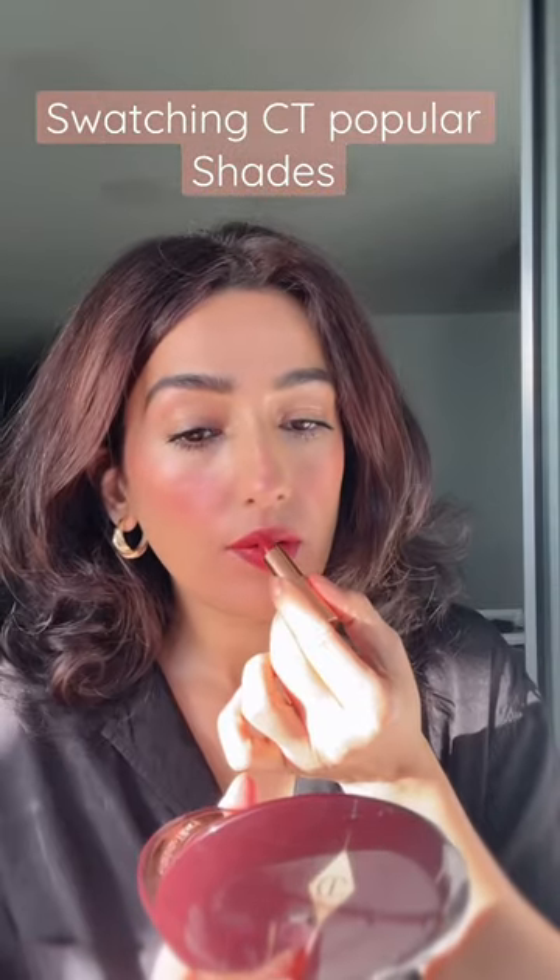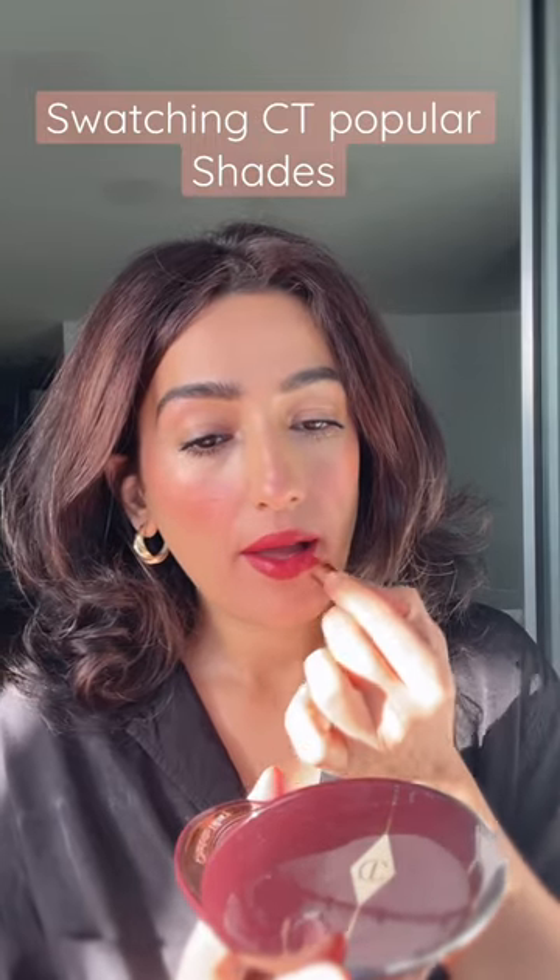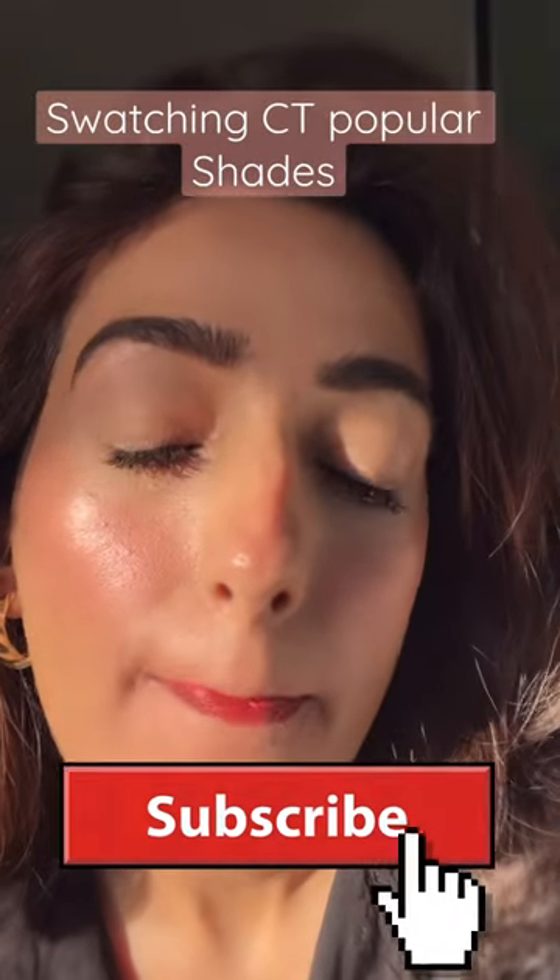The last one is Walk of No Shame, which is a mix of red and brown — not very unique for me. I hope you like this, and don't forget to subscribe. Bye!